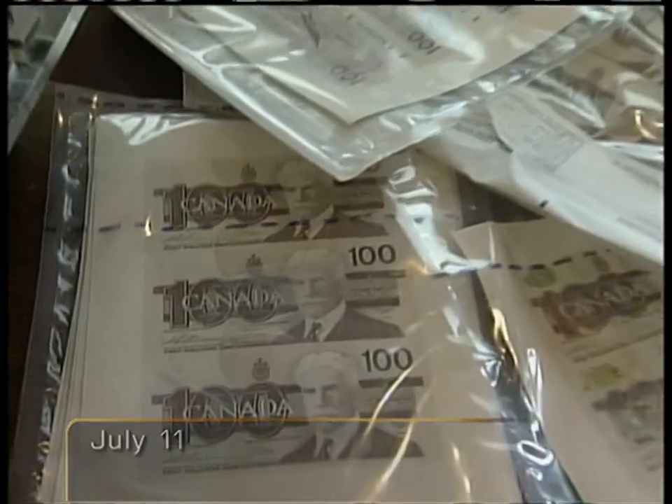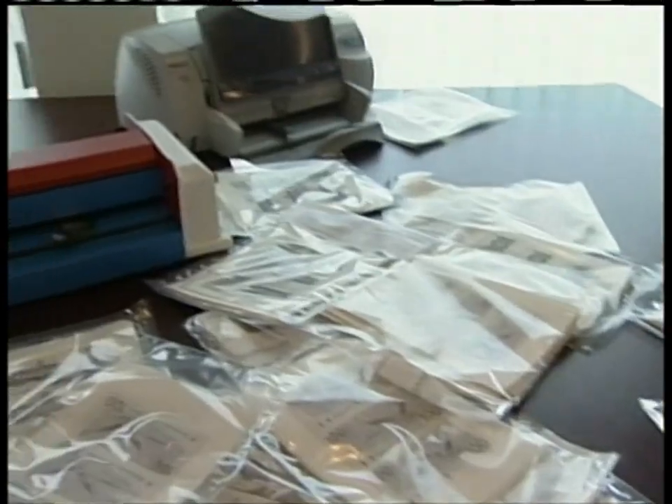Police cut off a major source of counterfeit money in a raid last month in Windsor. But they say there's more than $2 million worth of bogus $100s on the streets, most in southern Ontario and Quebec.